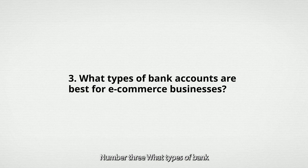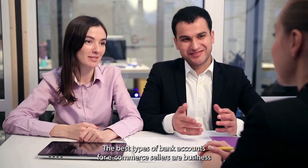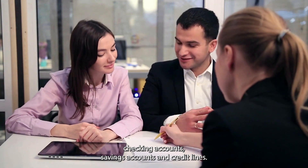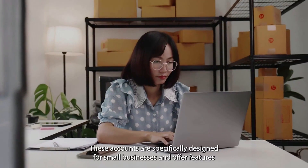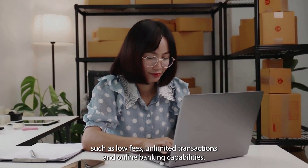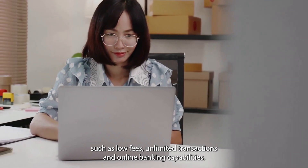Number three: What types of bank accounts are best for e-commerce businesses? The best types of bank accounts for e-commerce sellers are business checking accounts, savings accounts, and credit lines. These accounts are specifically designed for small businesses and offer features such as low fees, unlimited transactions, and online banking capabilities.